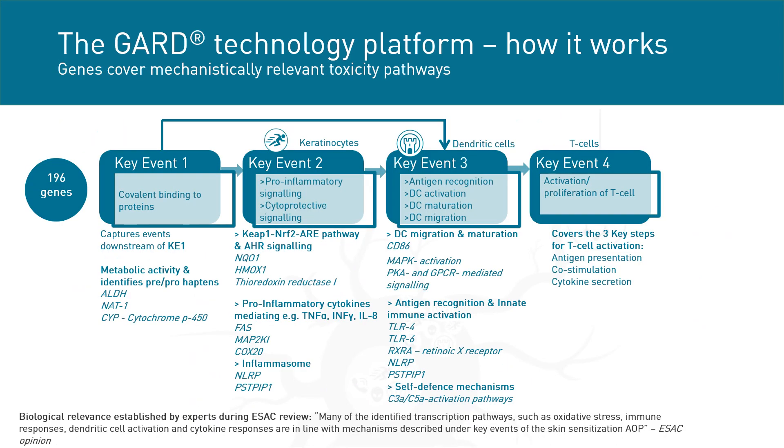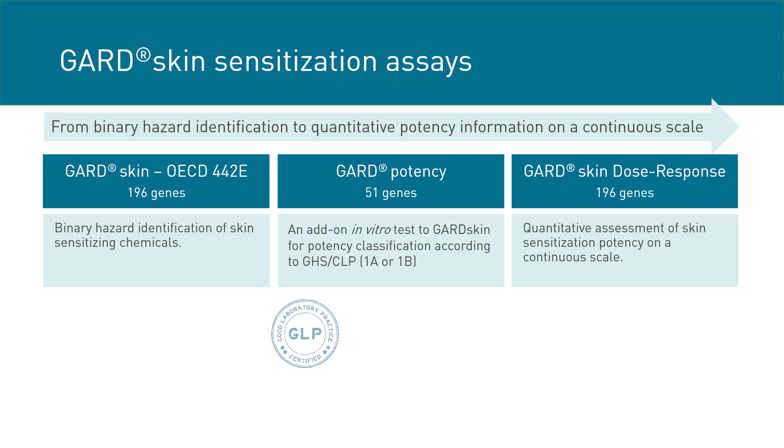To understand the relevance of measuring a larger set of biomarkers, it is possible to look further into the identities of the genes in the GARD skin prediction signature and map them to the adverse outcome pathway for skin sensitization. This reveals that not only are the genes associated with key event 3, but they cover immunological reactions across all key events in the AOP and are therefore mechanistically relevant. The GARD technology platform consists of several assays, where the binary hazard identification assay — GARD skin — is the one validated and accepted by the OECD.